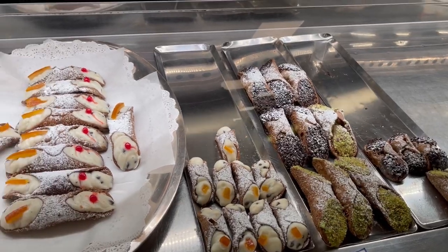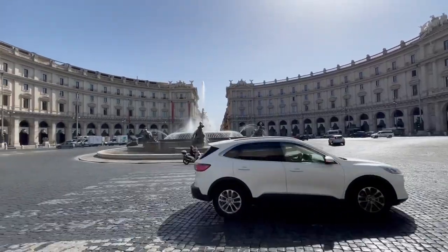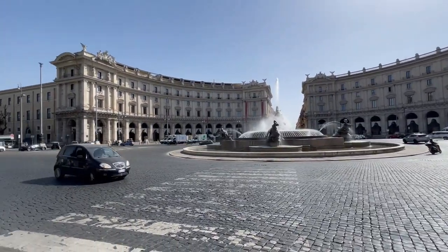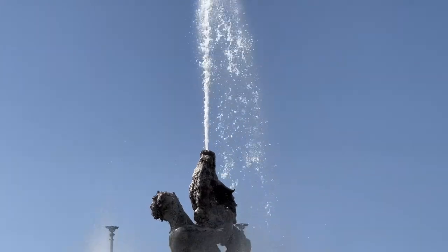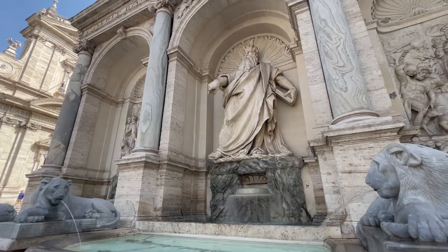Our journey today will take us from the ancient to the great theatricality of the Baroque. Did you know that this beautiful piazza takes its shape due to the largest public baths in ancient Rome? Poor Moses here points to our first stop.